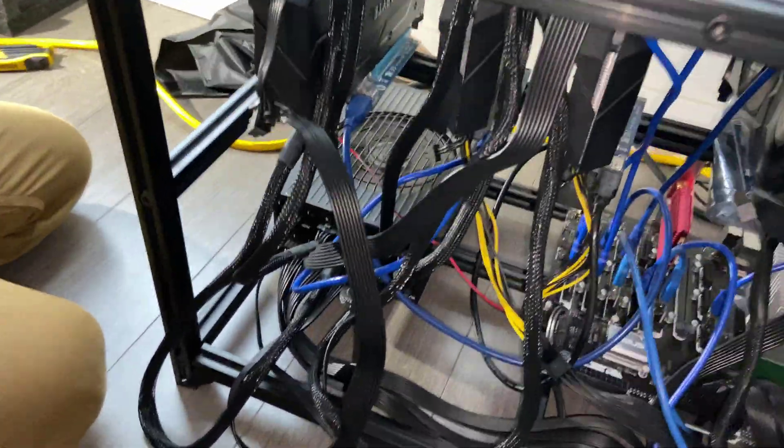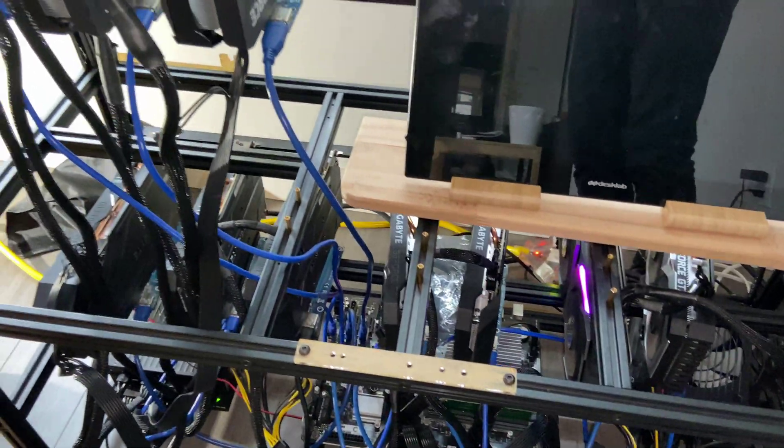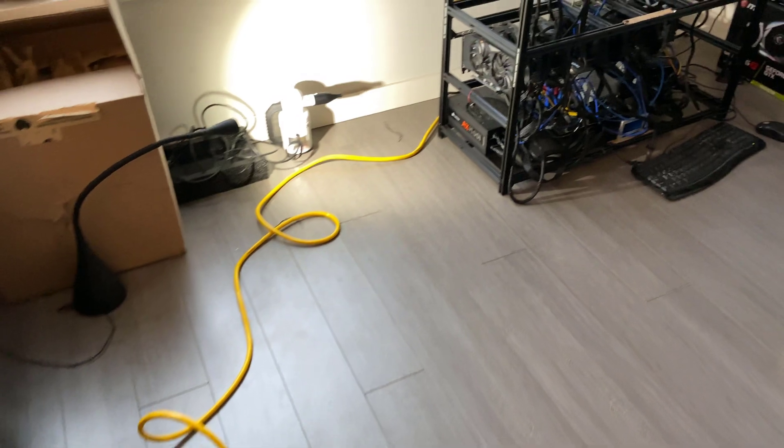Alright, so we just finished adding the new hardware onto the rig. It's not really mounted securely right now, but that's just because we're doing some dry runs to make sure everything runs okay first. As you can see here, we have an extension cord running to the new power supply, and that allows this rig to run on two different circuits now, which of course provides more headroom.